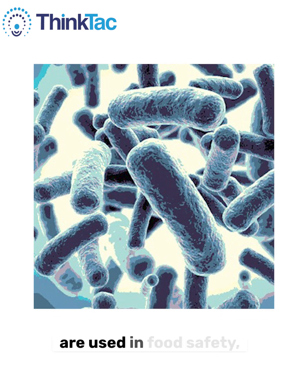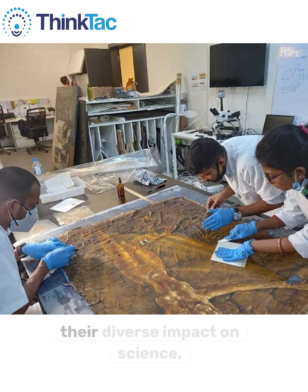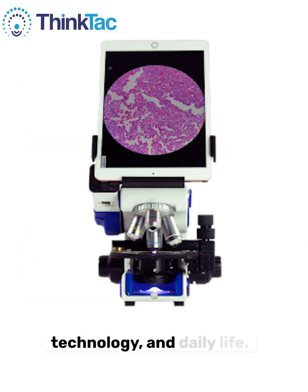Additionally, microscopes are used in food safety, archaeology, and art conservation, highlighting their diverse impact on science, technology, and daily life.